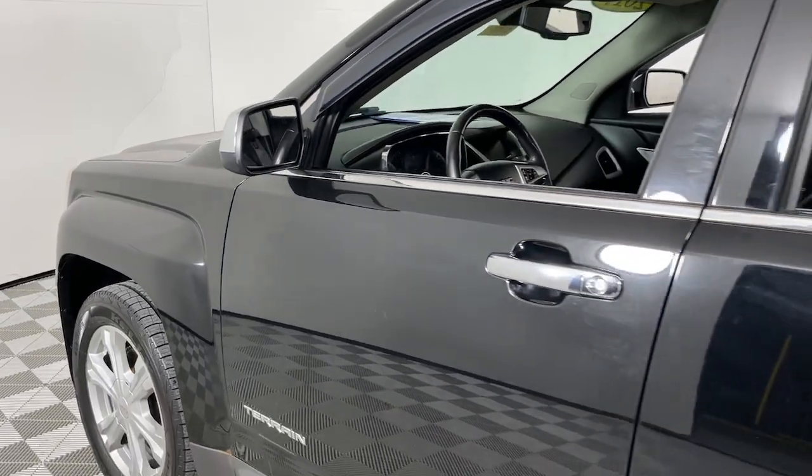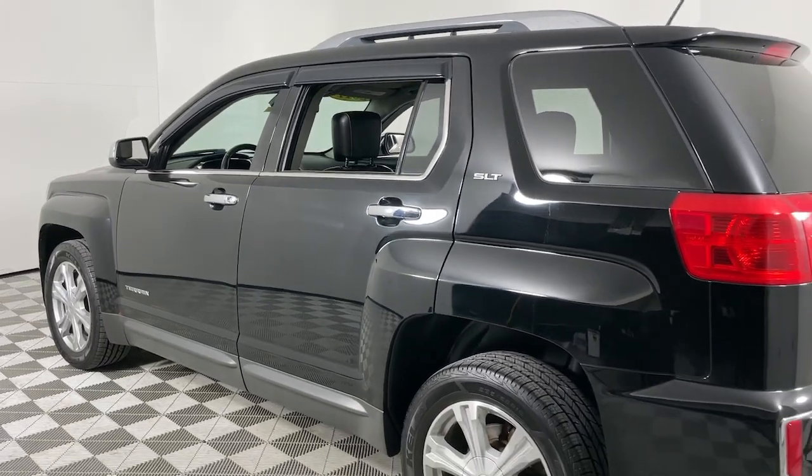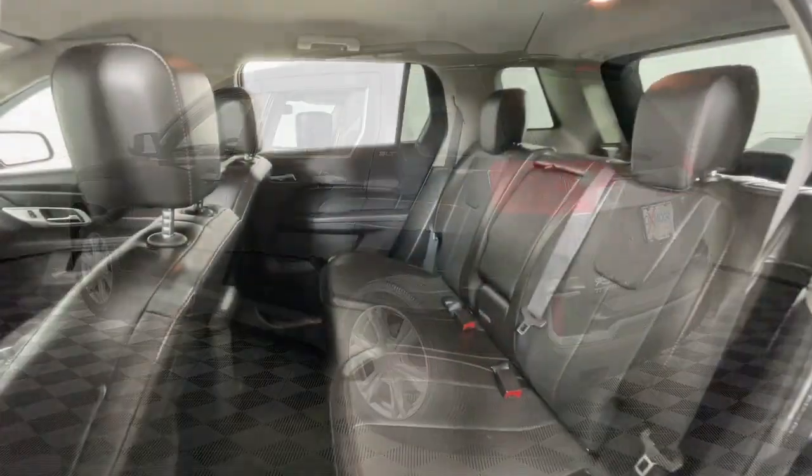Take a moment to check out the 2017 GMC Terrain. With less than 80,000 miles on the odometer, this vehicle stands out from the rest.